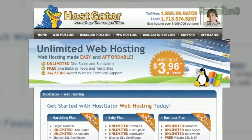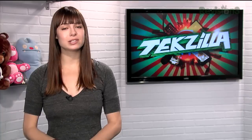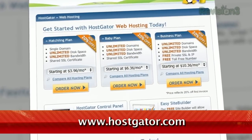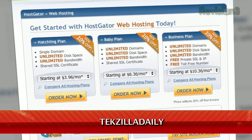HostGator can get your blog or website up and running in minutes. With plans starting at just $3.96 a month, you get 24/7 support and access to website building tools with over 4,000 templates. They'll even migrate your current site for free. HostGator's servers are also 130% powered by wind energy. For Revision 3 viewers, HostGator is offering 25% off your order or your first month free. Just go to www.hostgator.com and enter the code techzilladaily at checkout.